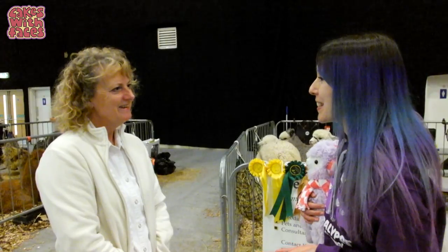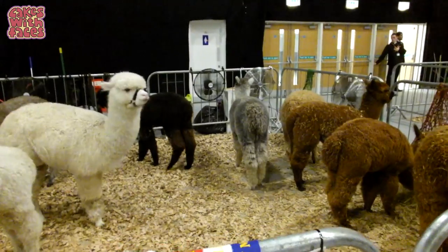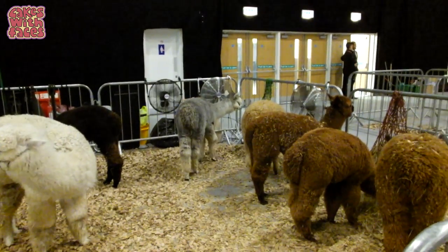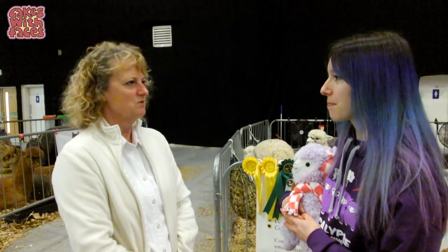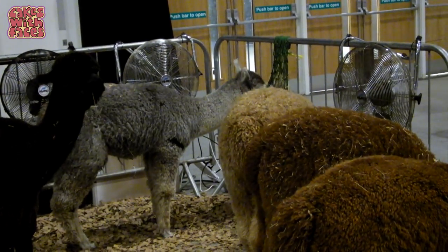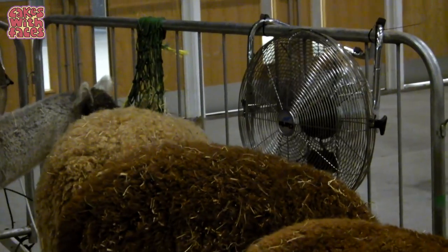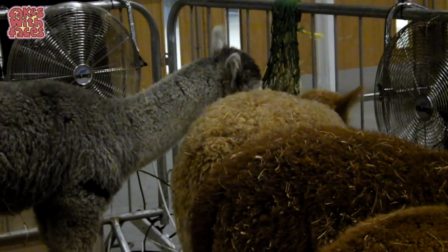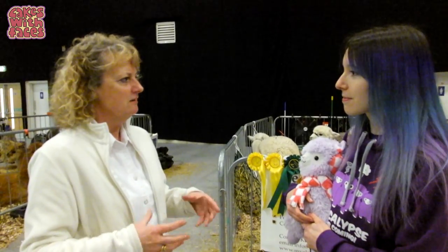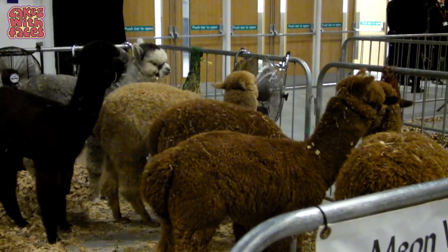Congratulations on your alpacas winning some prizes. Thank you very much. You said it was the two grey ones? Yes it is. They're not as common as the other colours — the greys are more difficult to breed, so you don't get them as often. Can you tell me why there are all these fans around with the alpacas? To keep them cool, because they've got so much fleece on and it's quite warm in here with the lights. They would get very sweaty and their fleeces kind of collapse and droop because they get damp inside, so the fans keep the air circulating and cut down the humidity.